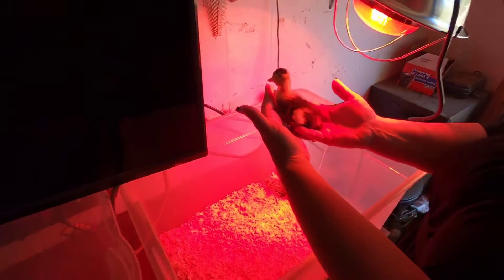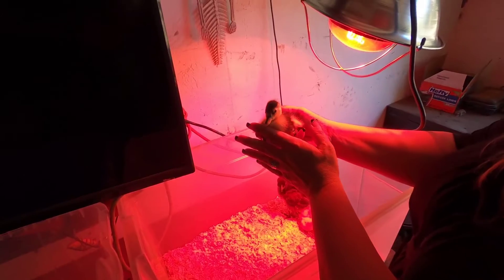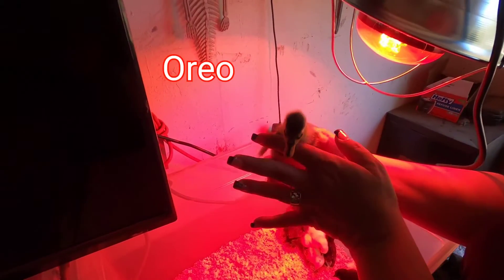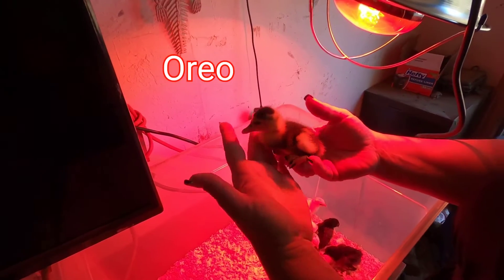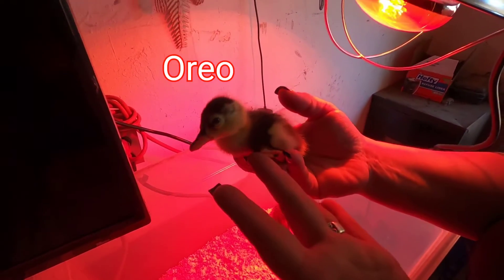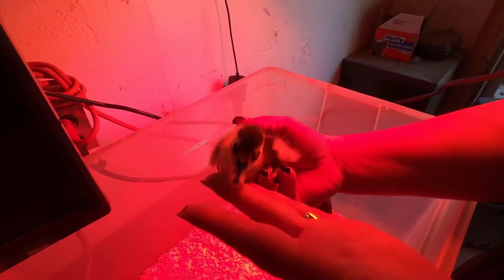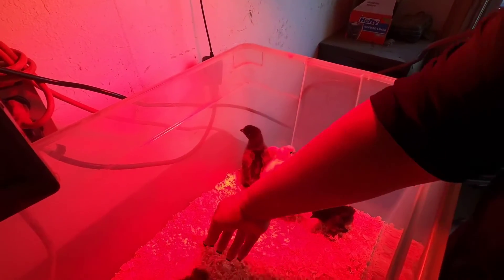Look what happens in seven days — so cute. And I think we're going to keep his name. I think he's going to be Oreo. He's super cute. Check out his little feet — he's got different colors everywhere. He's only a day old, and they get big pretty quick.